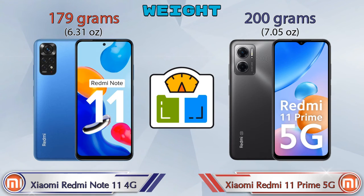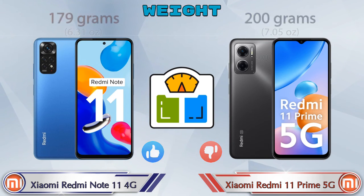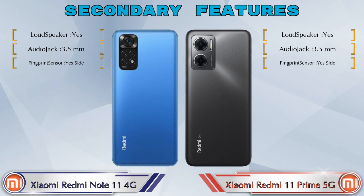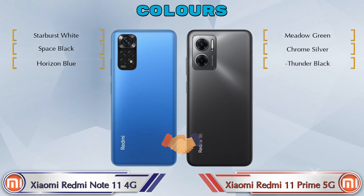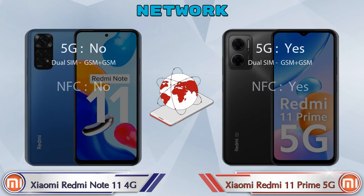For weight, Redmi Note 11 4G is 179 grams and Redmi 11 Prime 5G is 200 grams, which is heavier. There are three color options available in both phones. Let's also see the details about network, Bluetooth, GPS, and Wi-Fi.